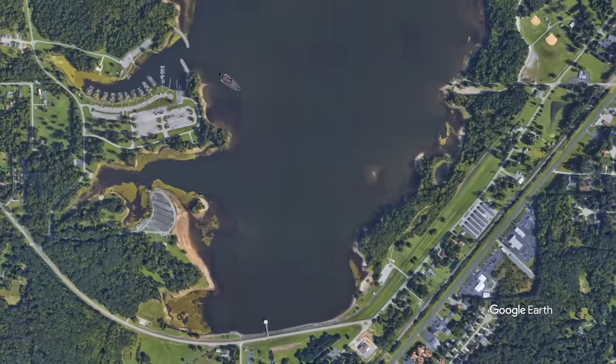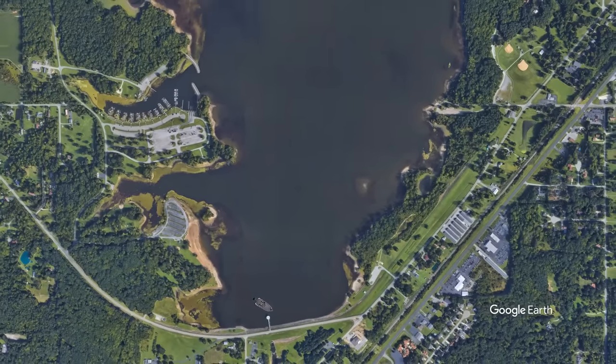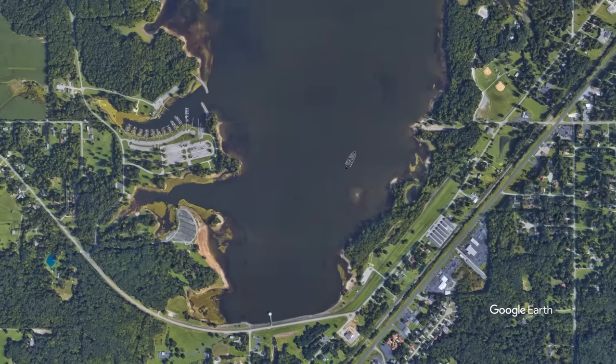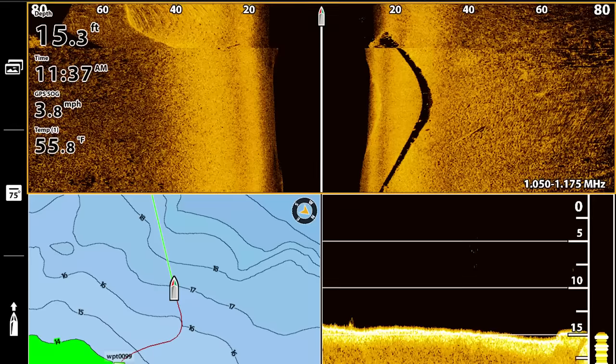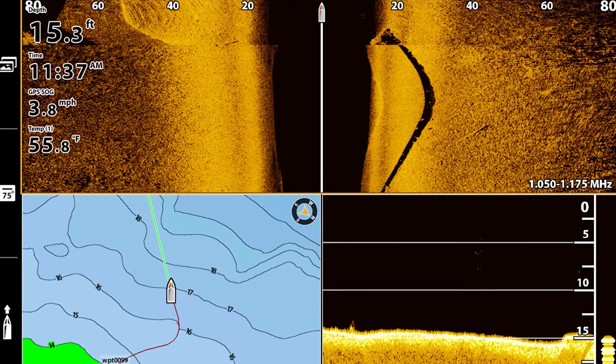As soon as I put my boat in the water, I flipped on my electronics and all I did for about five hours was graph and look at my side imaging. I found a ton of stumps, rock piles, and road beds and I fished a lot of them, but the only thing that I caught on all those isolated pieces of cover were crappie.